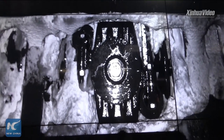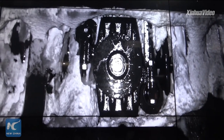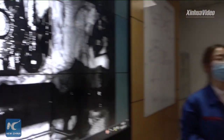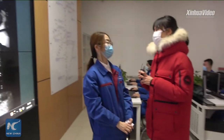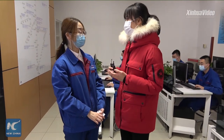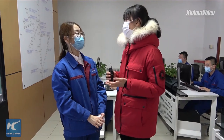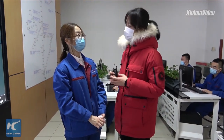Once our inspectors recognize the snow and ice, they will inform the technicians immediately. With this method used in the inspection and maintenance procedure, we can say that we have largely enhanced the safety level of high-speed train operations.